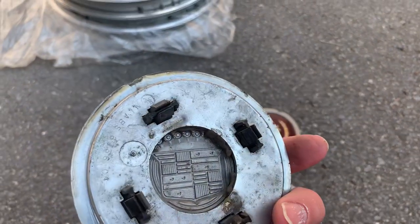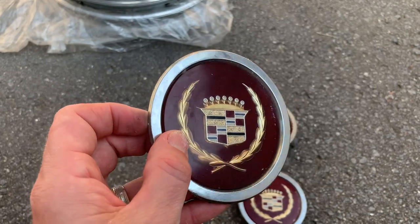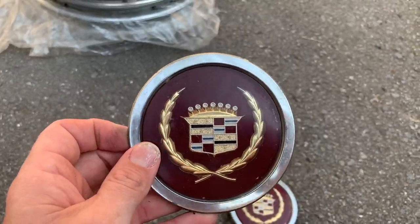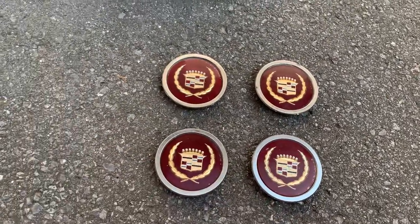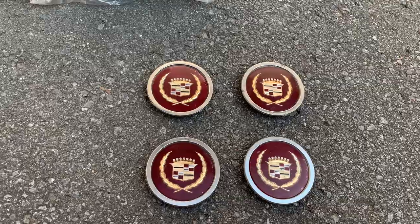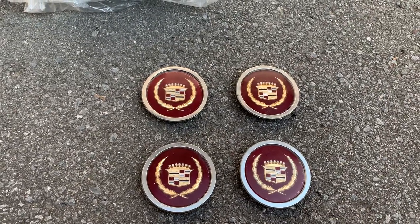My friend thinks they may not be factory, and he's probably right. But whoever did these, if they are not factory, it's a great job. It's a gift for my friend, so thank you very much. They should look nice on the '87, especially because the '87 might have a little bit of fading in its centers.